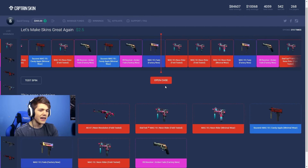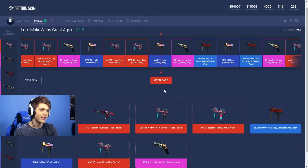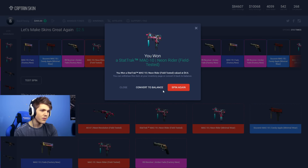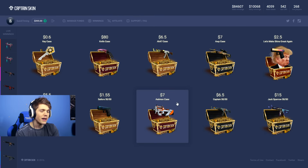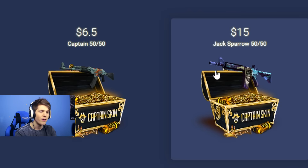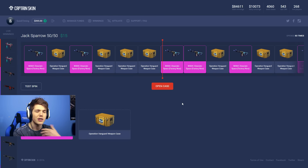Come on, I want that AK Neon Revolution Field Tested — that's like a good $40 right there. Stat-track! That's money, I think $4.60. We're at least making a bit of money on that one. Let's head back over to the main page. It looks like they've got the standard AWP, AK, and knife case, as well as a Jack Sparrow 50/50 case.